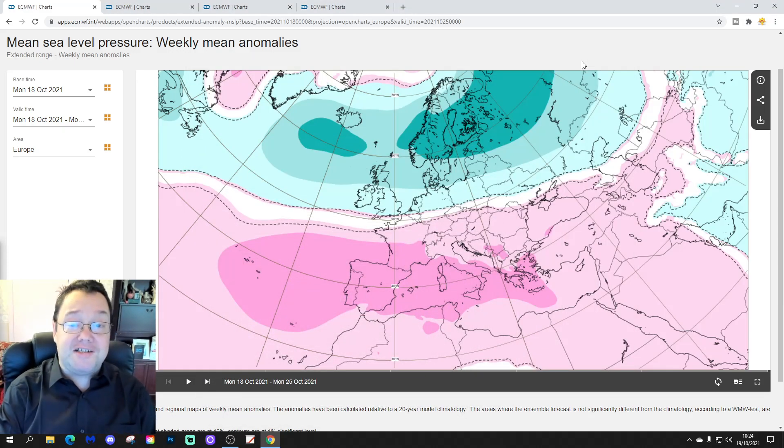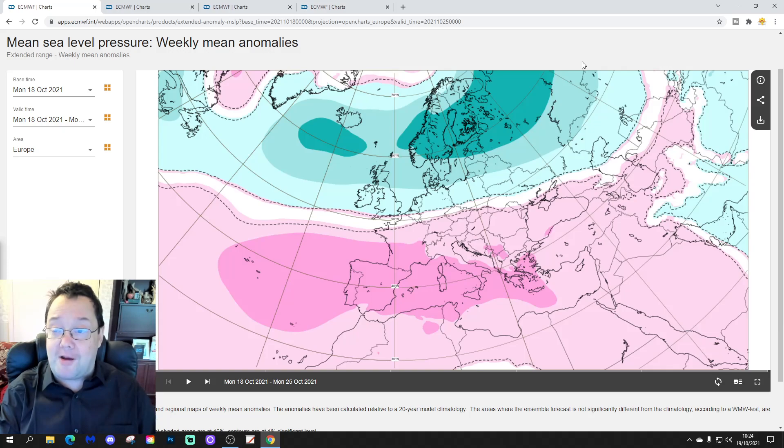Hello everyone, thanks for tuning in to today's second video. We're going to have a look at the ECMWF extended model. We're doing our Tuesday European Outlook for the next 30 days to 6 weeks — actually 42 days — is how far out we can extend with this.